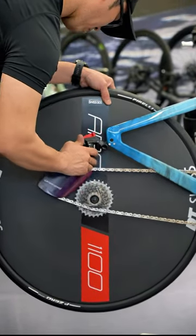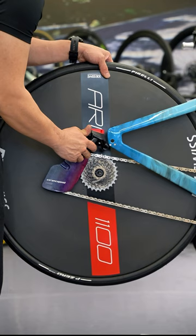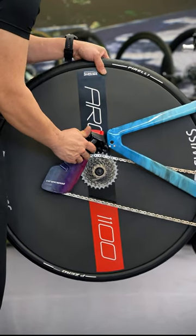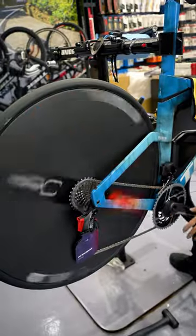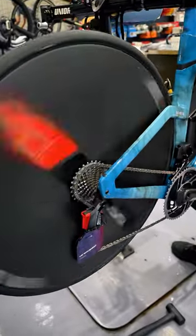Trek claims that the Speed Concept SLR9 saves six minutes on the Kona bike course compared to its previous iteration. The bike's aerodynamic efficiency is not limited to wind tunnel speeds, as it performs well at slower speeds as well.